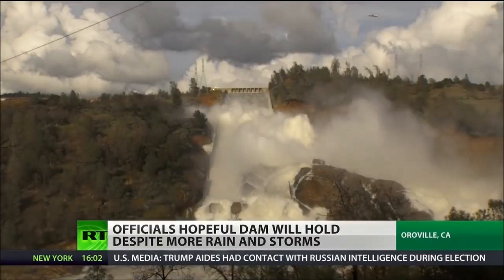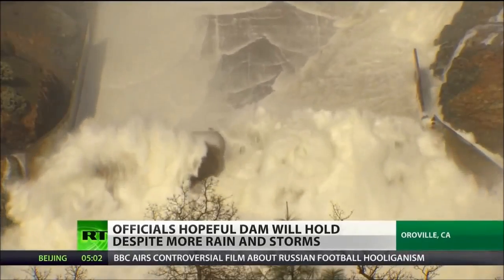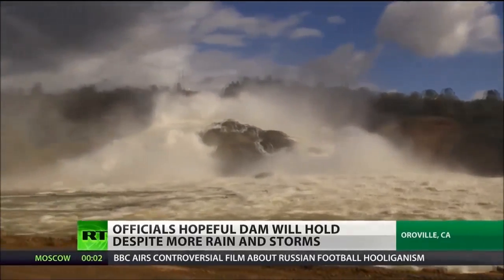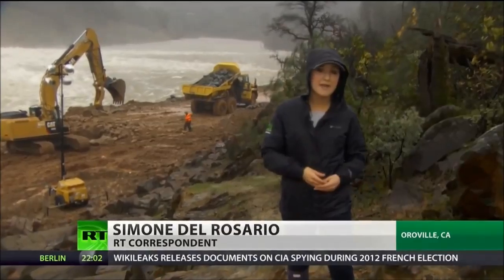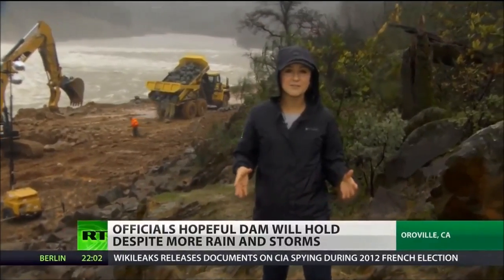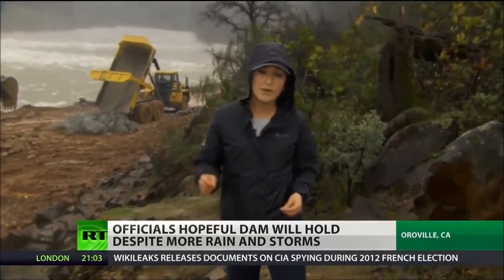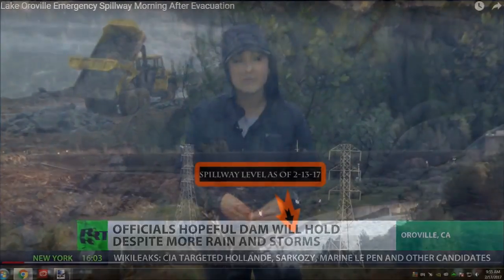The erosion that caused the main spillway to initially collapse will take months to address. Early estimates on damage are hard to pin down but run in the tens of millions of dollars. Here on the ground, the operation is being taken day by day. The National Weather Service canceled its flash flood warning that's been in effect since Sunday, but officials are warning that this is still an emergency situation and residents should be prepared.